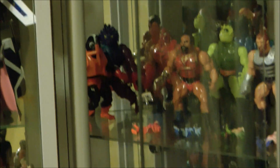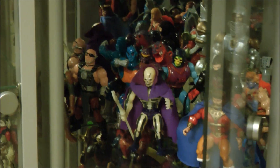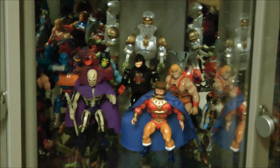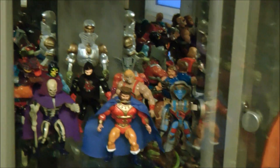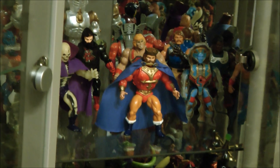This is actually in a corner glass cabinet, which can make it a little bit awkward to film. So we'll do our best to give you an idea of who's in there. You can see figures like Scareglow, King Randor, Thunder Punch He-Man, and Extendor standing at the back because he's so much taller than the other characters.